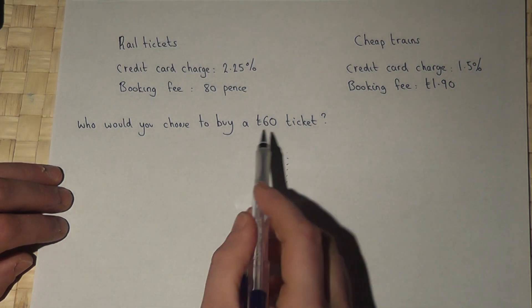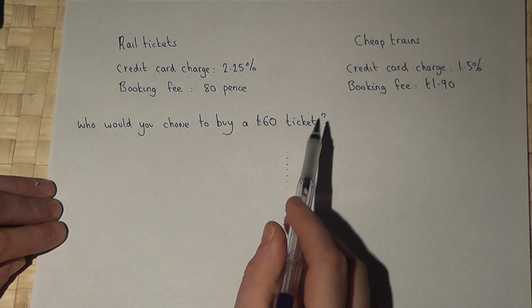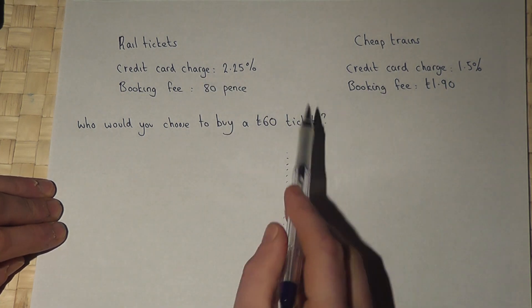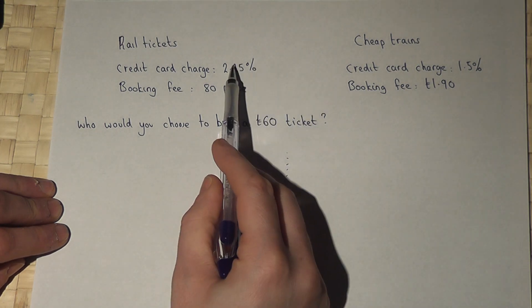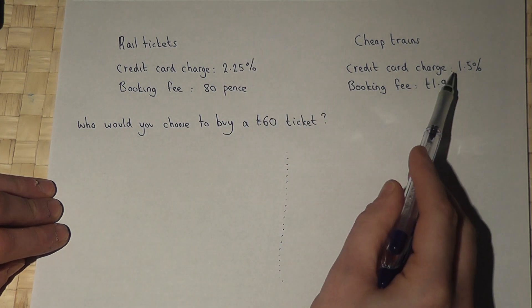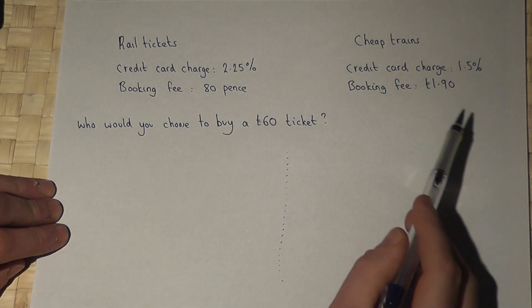In this video we're looking to buy a £60 train ticket, and the question is which company would you choose — which one is the cheapest? They both charge a different amount on the credit card and they've also got a different booking fee.